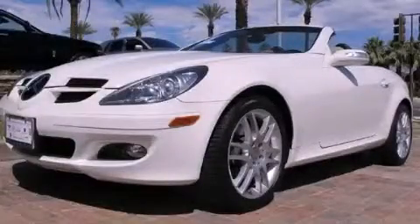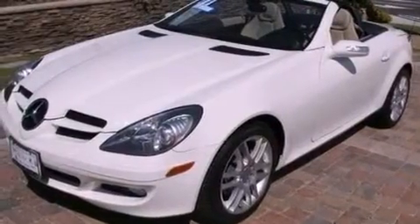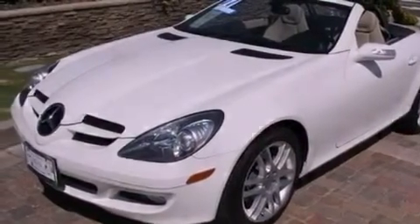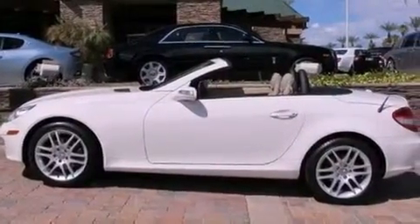This is a 2007 Mercedes-Benz SLK 280, a luxurious package designed with the finest elements in mind. It features a 3.0-liter six-cylinder engine and an automatic transmission.